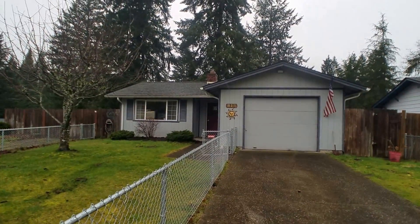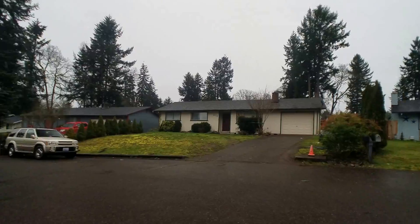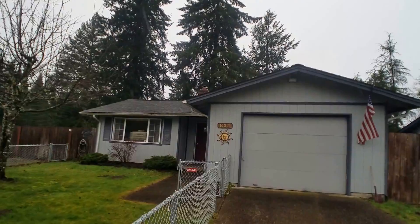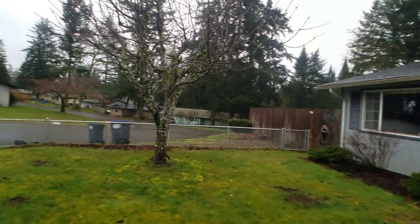Hi, this is Sarah with Olympic Rentals and we're doing a video tour of 813 Oakcrest Court Southeast in Lacey. This is a three-bedroom, one-bath home, right about 1,100 square feet.